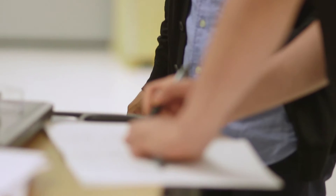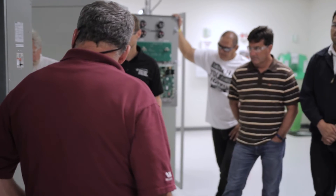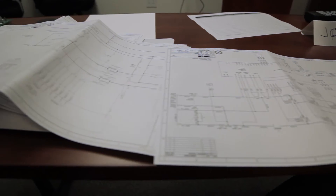With our specific training, the great thing is it's fully customized. We actually locate the machines at a specific site for each attendee, print those drawings off, and allow them to learn based upon their site-specific machines.